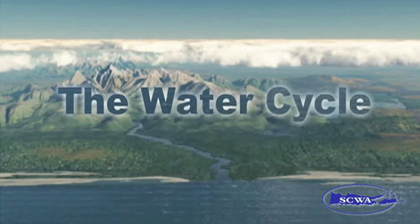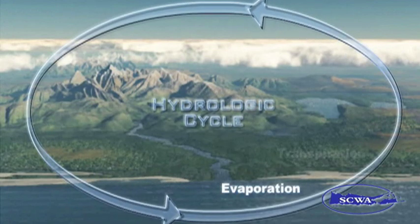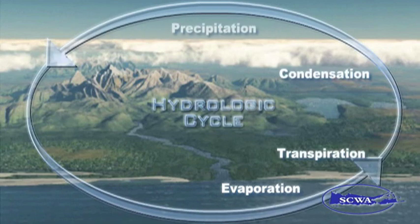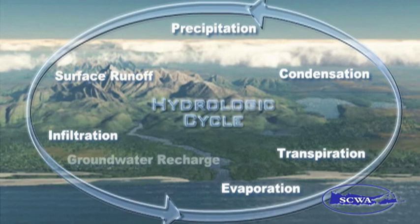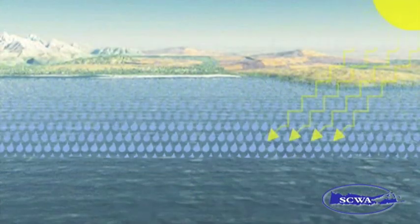The movement of water within the earth and atmosphere is called a water cycle. We call it a cycle because water is in constant motion, so there is no beginning or end. The water cycle can start at any point in the process, but the first step we'll take is to understand where rain comes from.